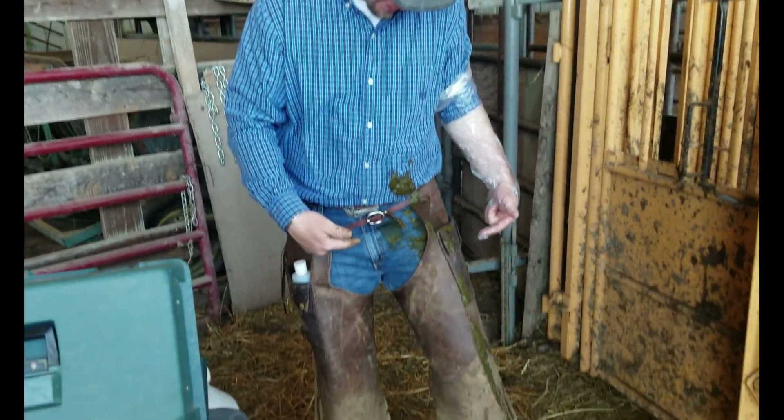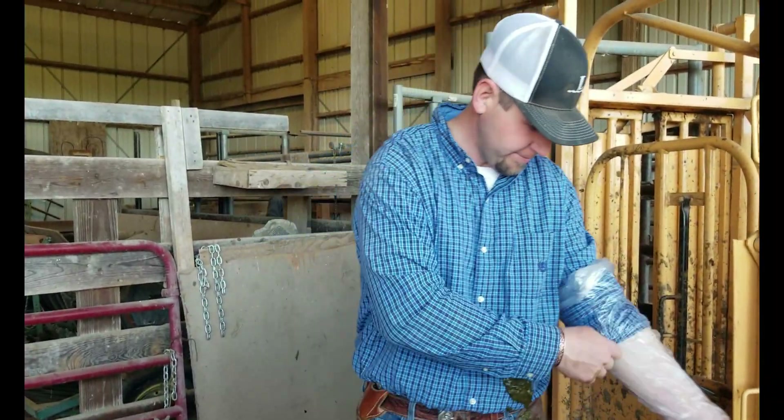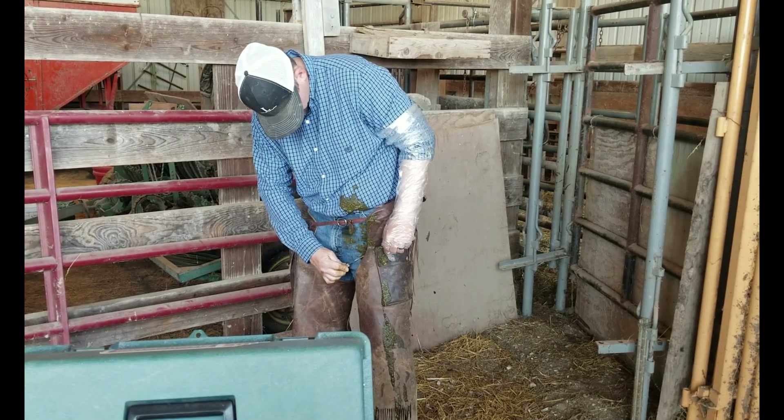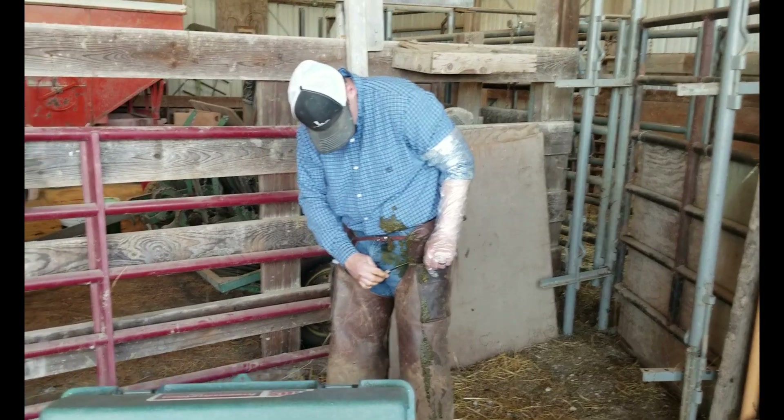And that's why we put these on — to save a little bit of stain remover. It's day two and we're getting ready to breed the rest of the heifers and get it finished up.